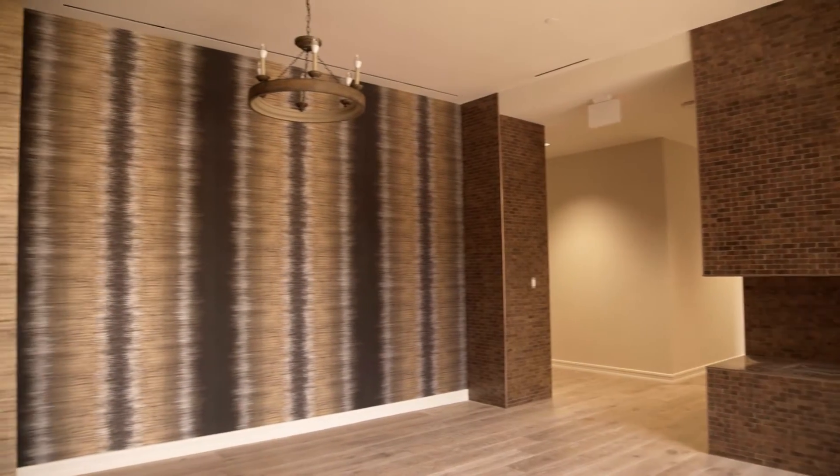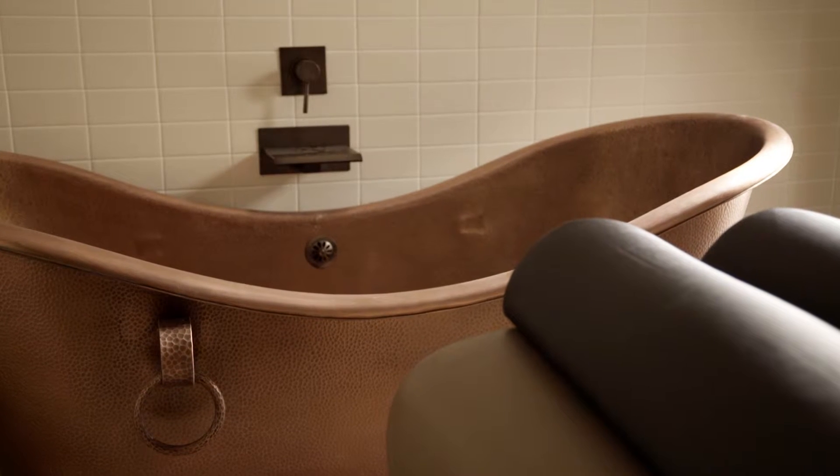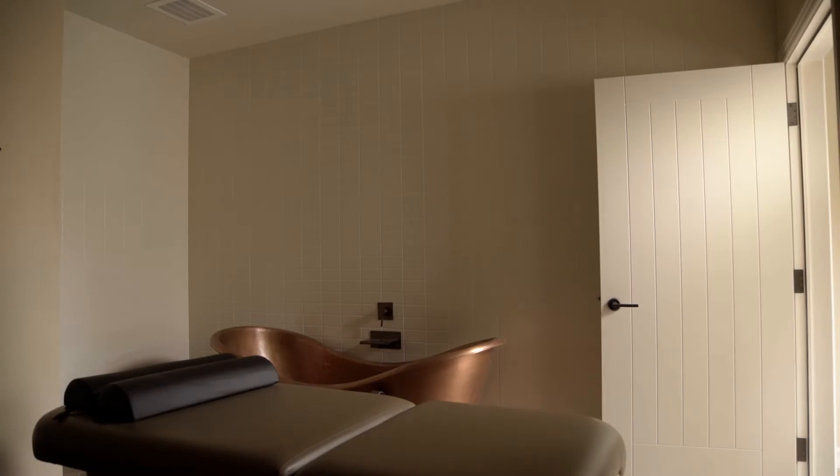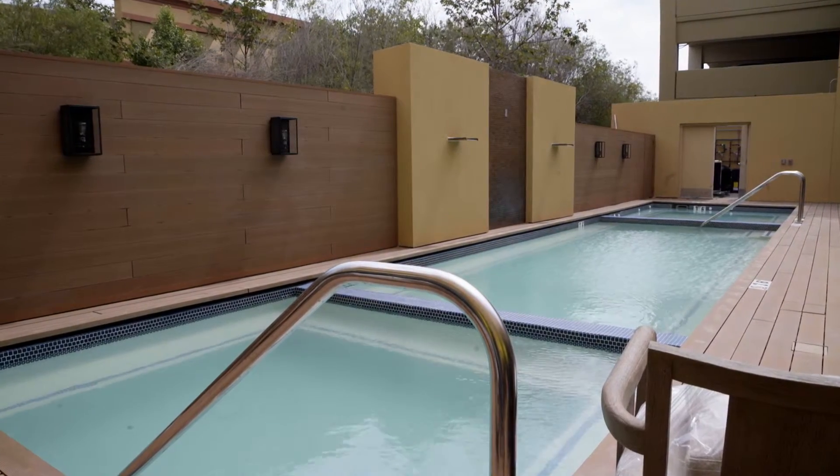So we went down to studs and started over again, and that's what you see today. The spa has about 50 percent more floor area, 50 percent more treatment rooms, including different types of treatment rooms such as wet and dry treatments and couples treatments. There's also a beautiful new spa pool and deck exclusively devoted to spa patrons.